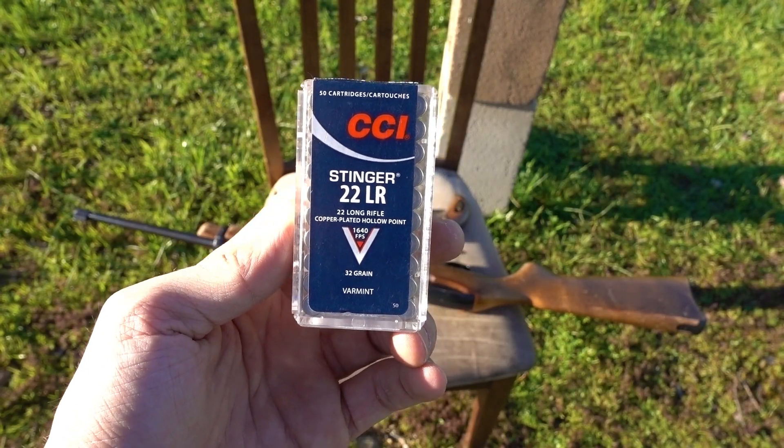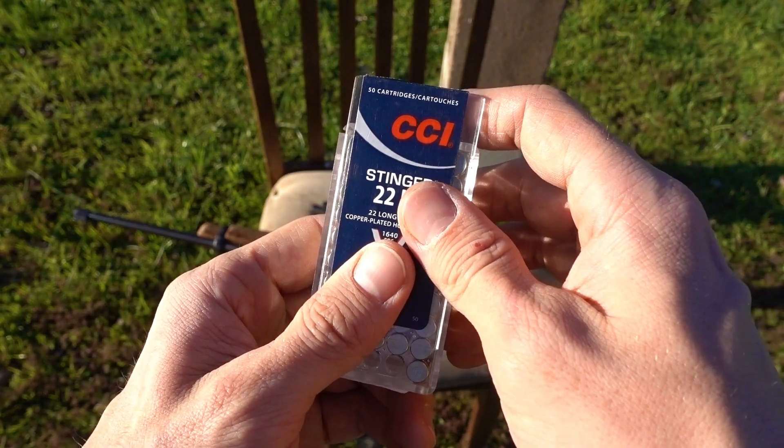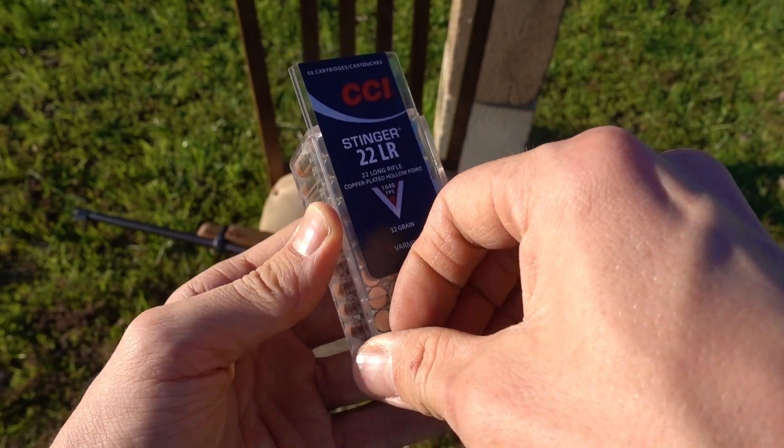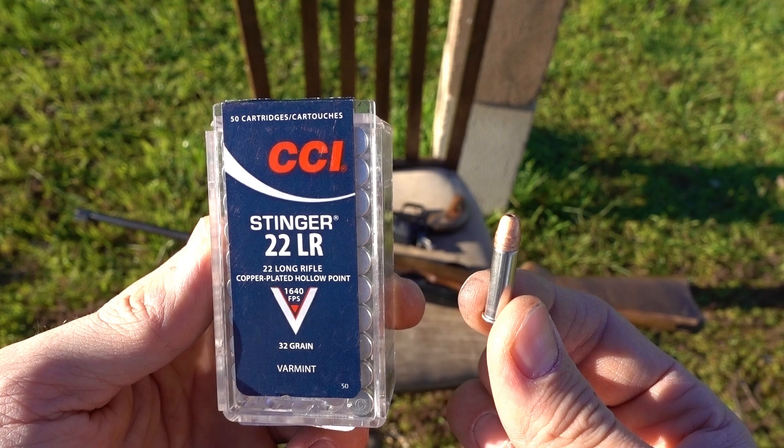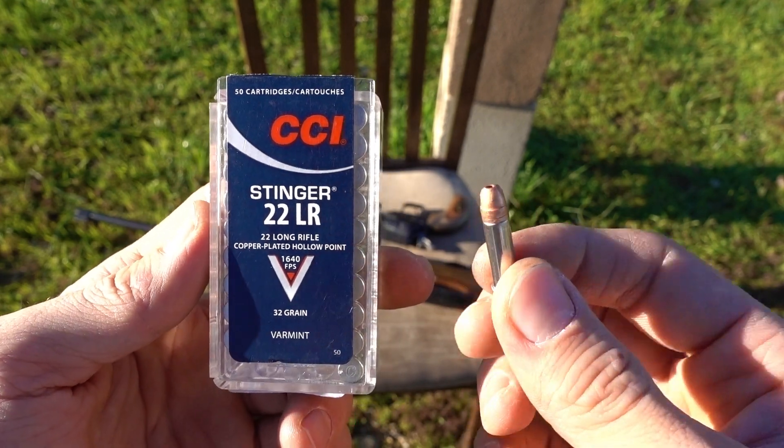Hey guys, going to do another real quick velocity test with a .22 long rifle, and this time we're going to try the CCI Stinger. I just did a velocity test with the Aguila Super Maximum .22s, and those were smoking hot. So let's see what the CCI Stinger will come in at and compare to the Super Maximum.